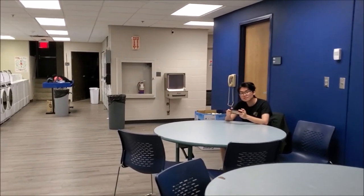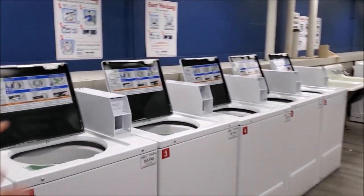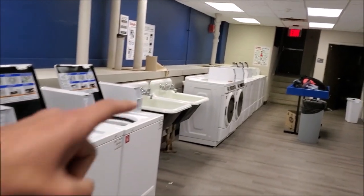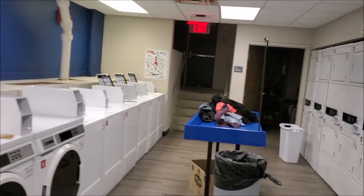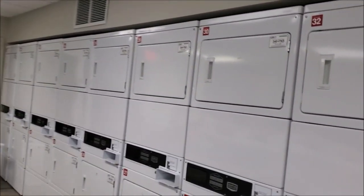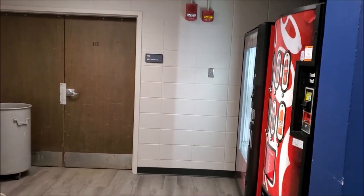There are washing machines and dryers in the laundry room. You put your clothes in the washer, add water, and your clothes will come out clean. There are also dryers. Plus, there is a water fountain and some vending machines.